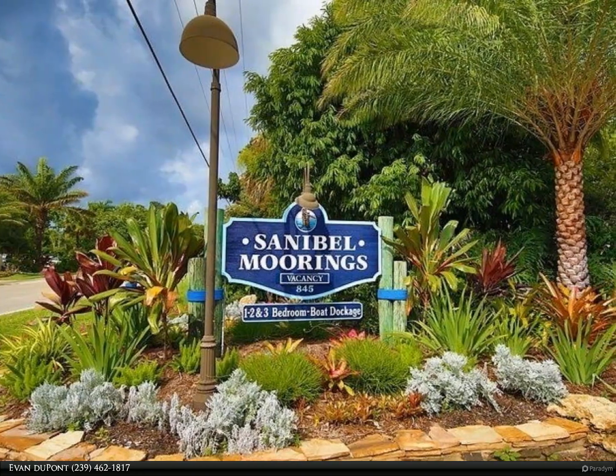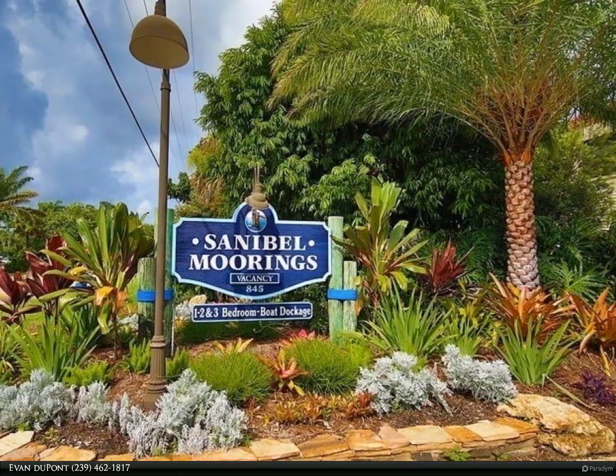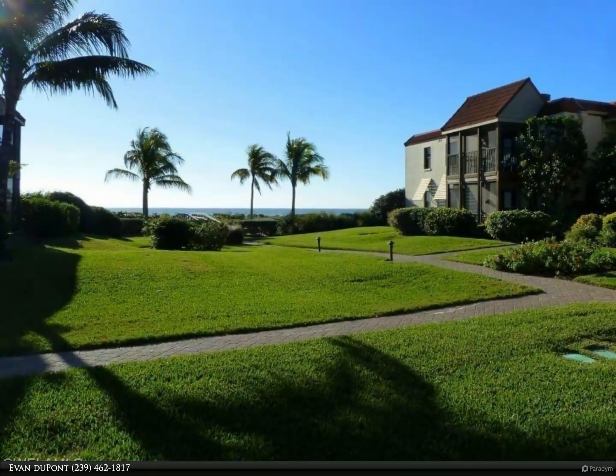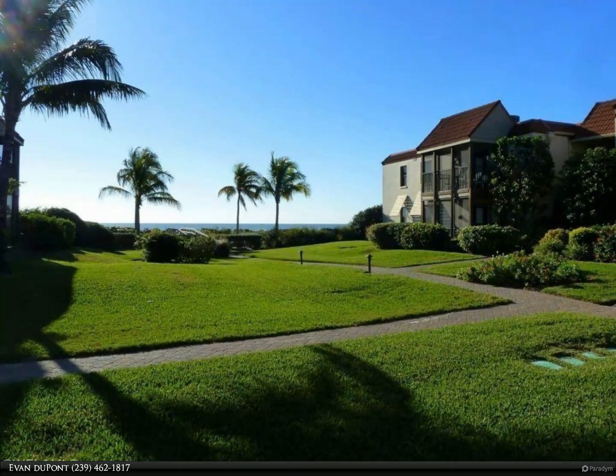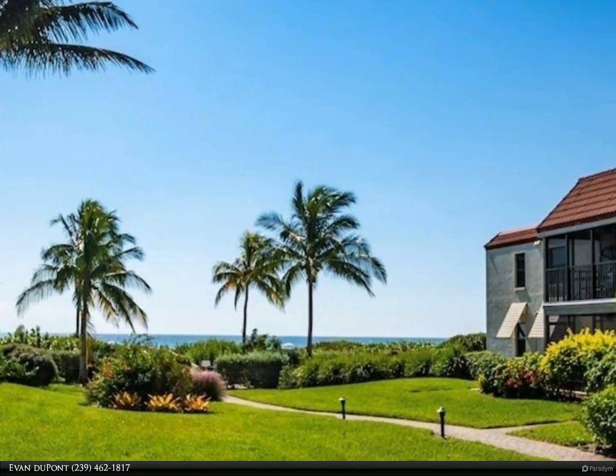This Berkshire Hathaway Home Services Florida Realty property video is presented by Evan Dupont. Welcome home to Sanibel Moorings. Available for the first time ever, unit 121 is a direct golf-front condo with two bedrooms, two bathrooms, and two screened lanais.